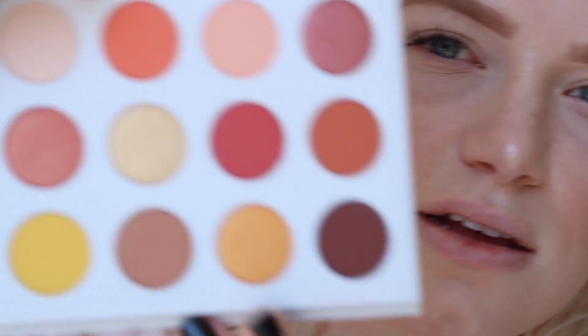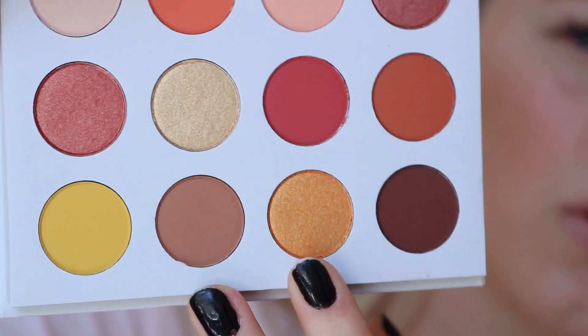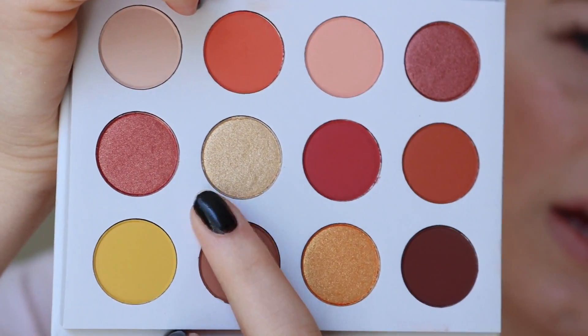I love ColourPop, especially their pressed powder formula. I'm going to stop talking and just create an eye look, sharing my thoughts as I go. This shade is absolutely stunning — it's like a tangerine-y gold and I definitely want to incorporate it.